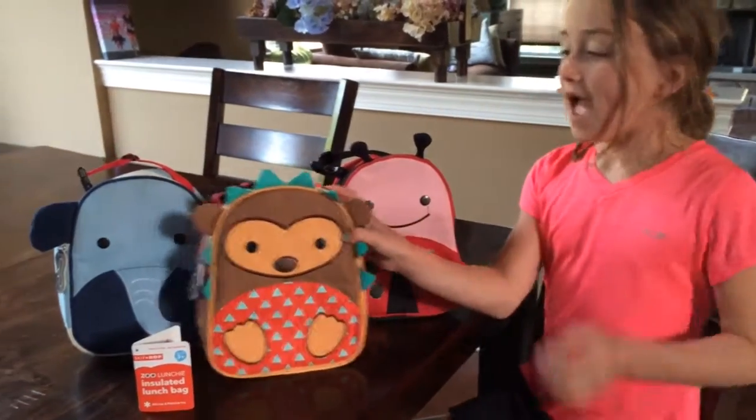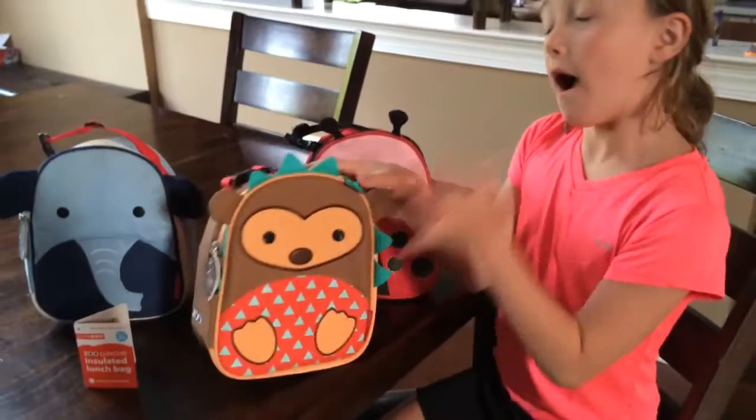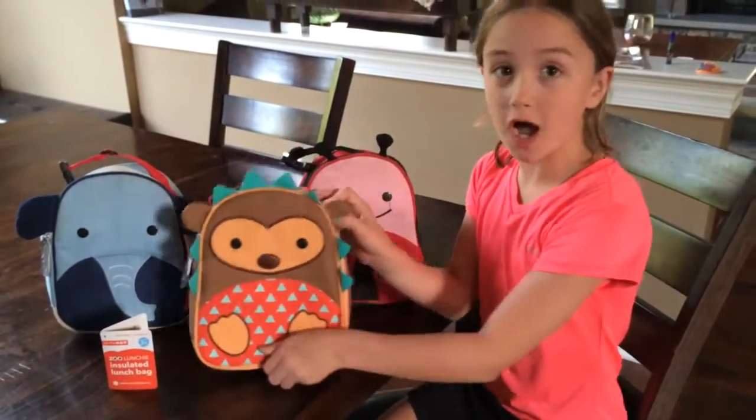From One Good Life and Classy Mommy, and this is one of the new zoo lunches from Skip Hop. It's really cute — it's a hedgehog.